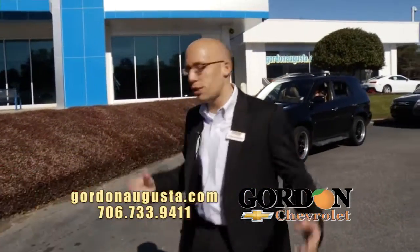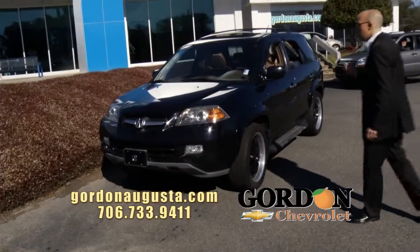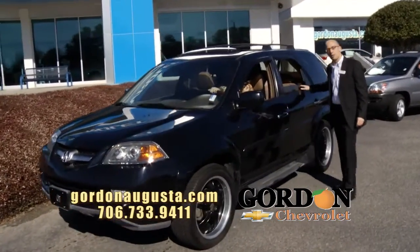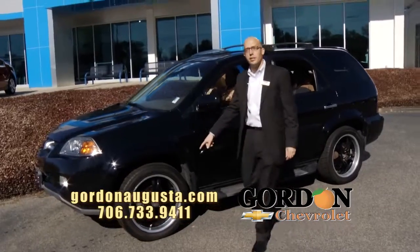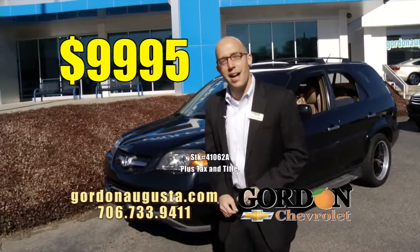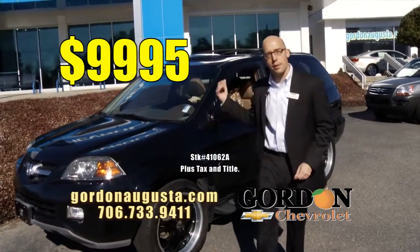Coming up next, if you're looking for luxury in an SUV — 2004 Acura MDX. Beautiful black metallic on the outside, love the caramel leather interior. It's an eight-passenger MDX, absolutely loaded, power moonroof, custom black wheels, and at Gordon Chevrolet I bought it right, so I'm selling it right: $99.95. Under 10 grand — a great loaded-out SUV.